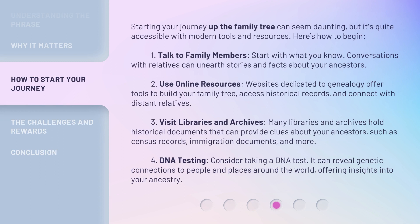Starting your journey up the family tree can seem daunting, but it's quite accessible with modern tools and resources. Here's how to begin. First, talk to family members — start with what you know, as conversations with relatives can unearth stories and facts about your ancestors. Second, use online resources: websites dedicated to genealogy offer tools to build your family tree, access historical records, and connect with distant relatives.